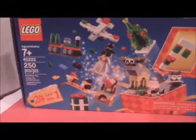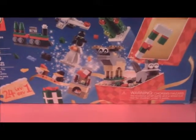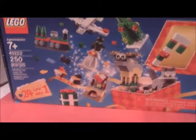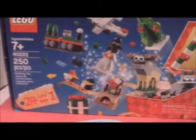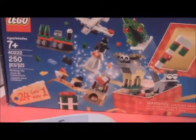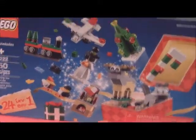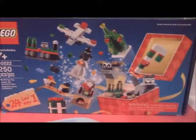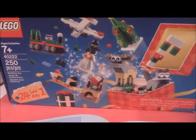Hey guys, back for another advent calendar video. Today is December 5th, or it can be June 1st depending on when you're watching this. Today we're doing the one that Bill's been looking forward to — the little mini snowplow. Oh yeah, definitely looking forward to this. At least it's actually getting back to remembering that this is a Christmas set, not like the one from yesterday. Christmas beaver — still kind of mad about that. But yeah, looking forward to this one, so let's get to building.